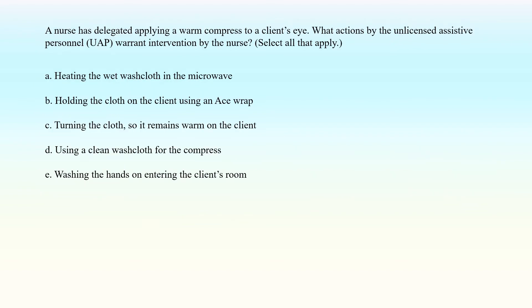A nurse has delegated applying a warm compress to a client's eye. What actions by the unlicensed assistive personnel (UAP) warrant intervention by the nurse? Select all that apply. A. Heating the wet washcloth in the microwave. B. Holding the cloth on the client using an ACE wrap. C. Turning the cloth so it remains warm on the client. D. Using a clean washcloth for the compress. E. Washing the hands on entering the client's room.